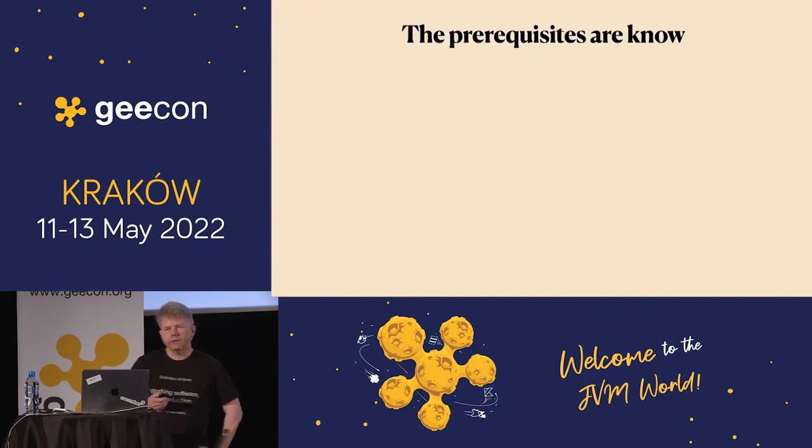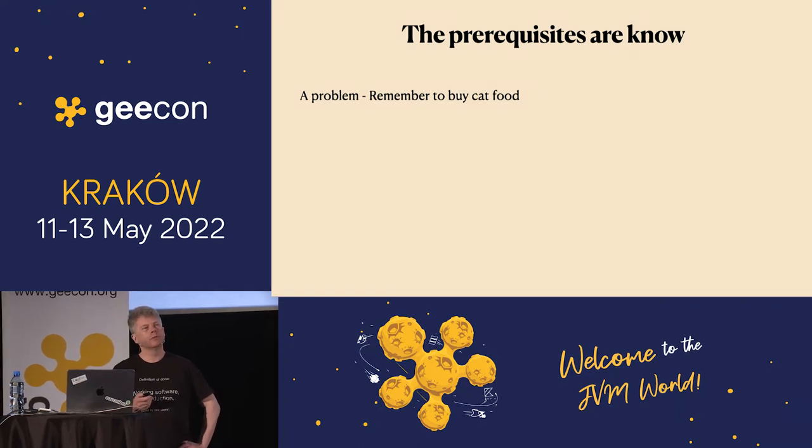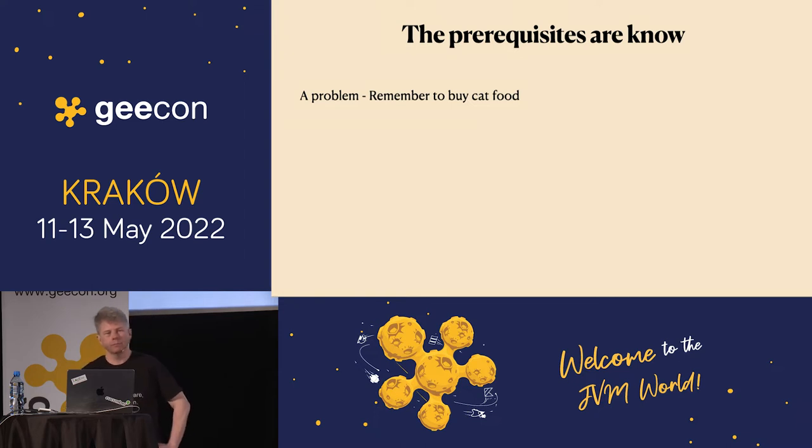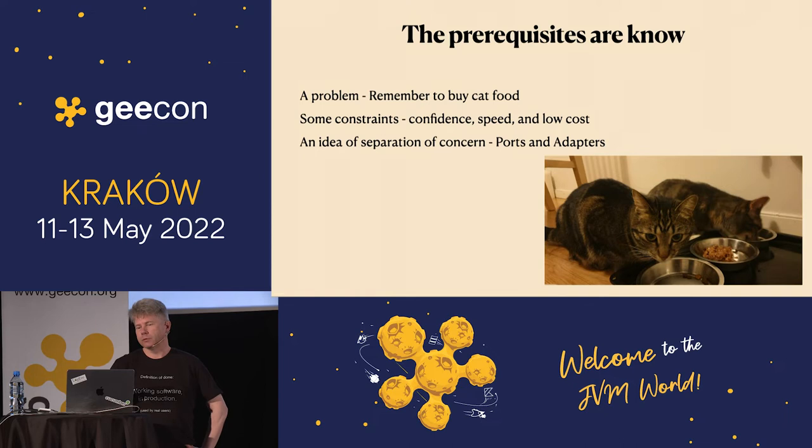So we know the prerequisites. We have a problem — in this case, remember to buy cat food, otherwise our stakeholders will be unhappy. We want confidence, speed, and low cost in the implementation. We have an idea of separation of concern. We can use ports and adapters. And because I like them, I want to show you another picture of the cats.